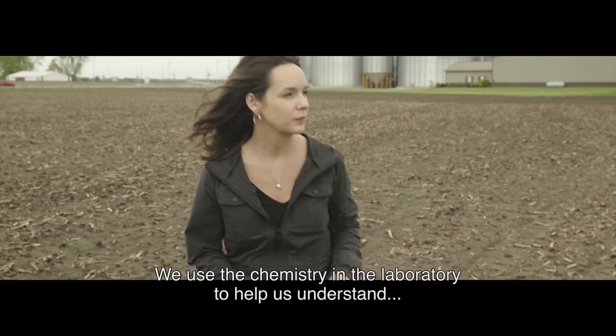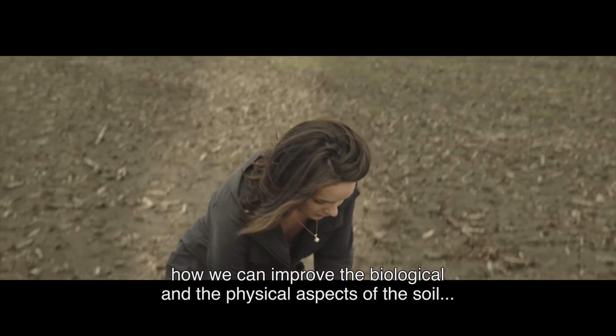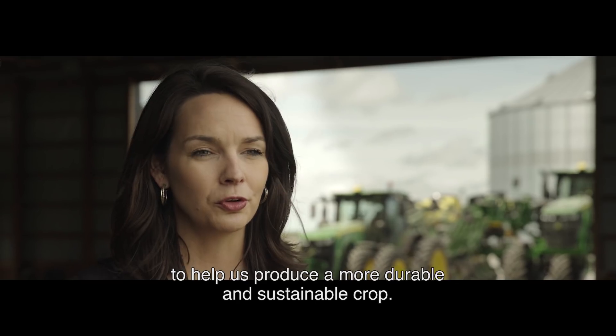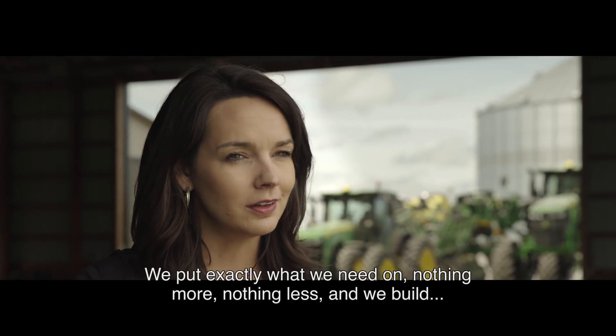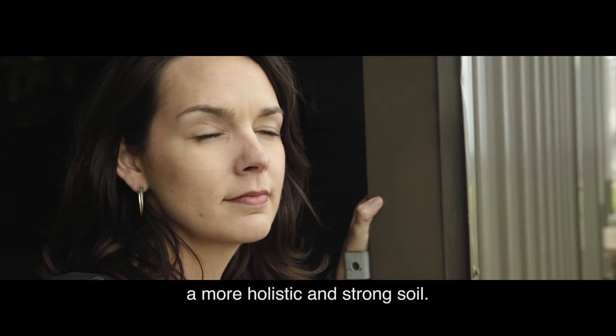We use the chemistry in the laboratory to help us understand how we can improve the biological and the physical aspects of the soil — to help us produce a more durable and sustainable crop. It helps us be more efficient with our inputs. We put exactly what we need on, nothing more, nothing less, and we build a more holistic and strong soil.